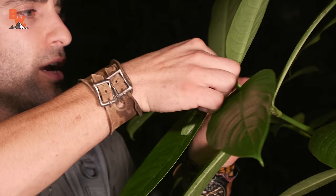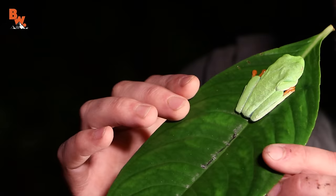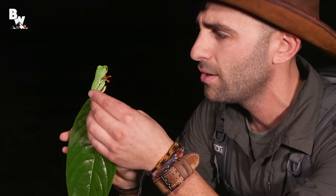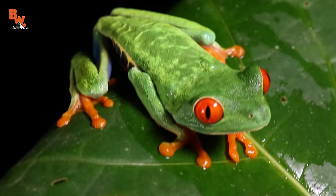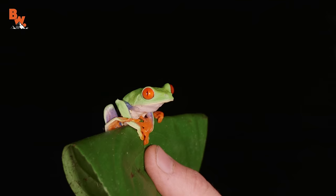This frog just does not really want to cooperate — he really wants to crawl on my face. Back on the leaf. This amphibian is going to be much more comfortable if I actually keep it on a leaf. There is a perfect example of this animal's camouflage. These frogs are insectivores, which means they eat bugs. They're opportunistic, so any mosquito or moth or little flying creature that comes across its path when it's sitting on a leaf is fair game.